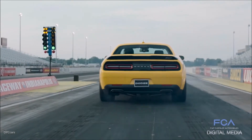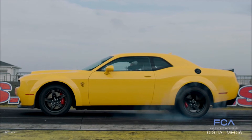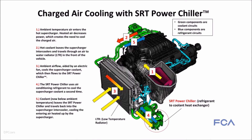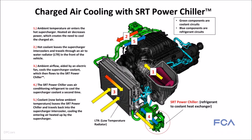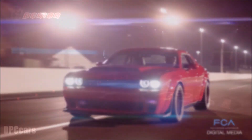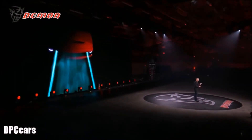SRT engineers know that cold air lets them make more power. So they found an innovative way to harness the Dodge Challenger SRT Demon's air conditioning system to cool the intake air after it leaves the supercharger on its way to the combustion chamber. Cool is good. And fast. The cooler and denser that air is, the more power the Demon will develop.